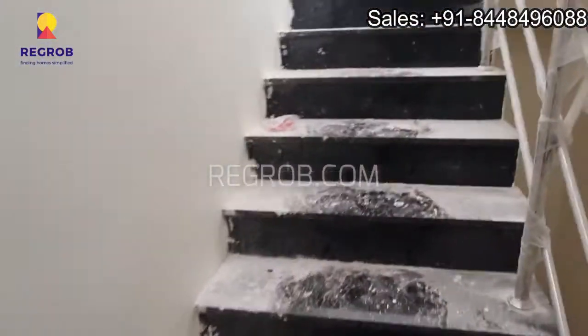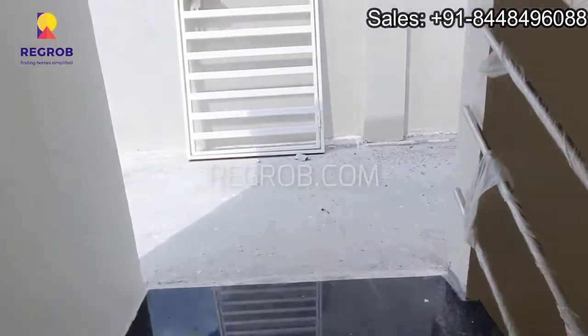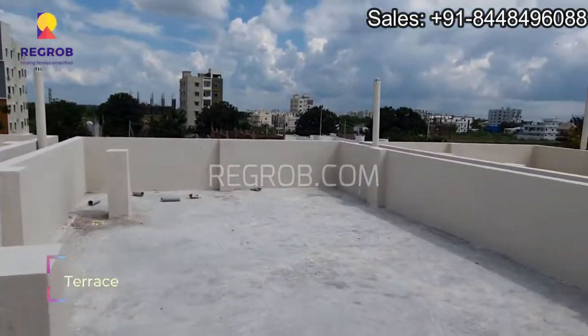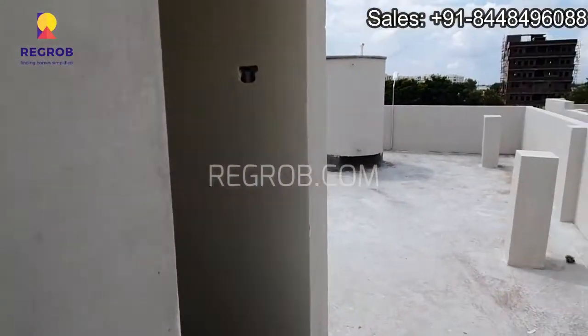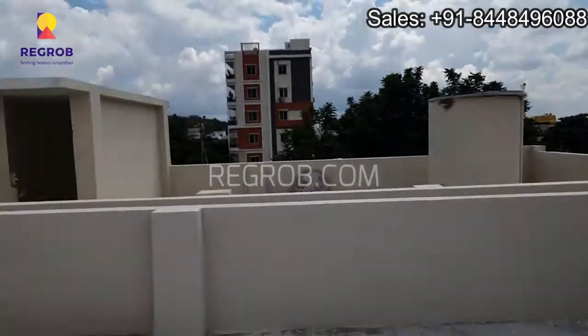Here's the staircase and we are moving towards the terrace. Here's an open terrace. That's all in this video, thank you for watching.